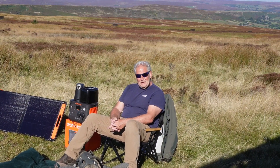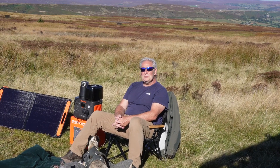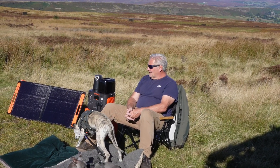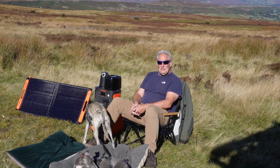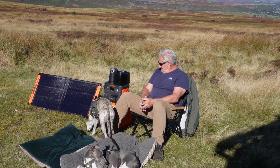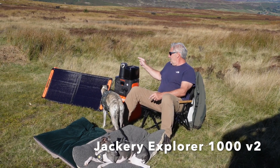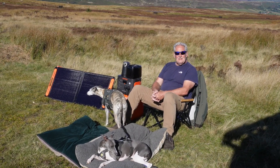Hello everybody, hope you're well. Me and the Whippets are out in this beautiful sunshine this morning. Thought we'd come out and have a bit of breakfast, a cup of tea and a bit of toast using this new Explorer 1000 Version 2 and their 100 watt solar panel from Jackery.